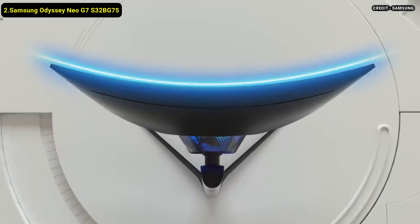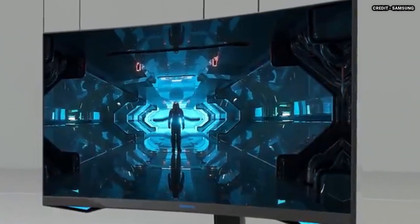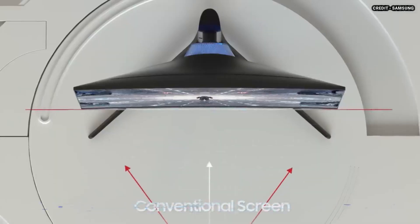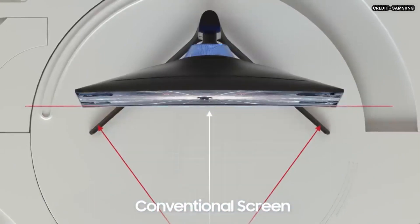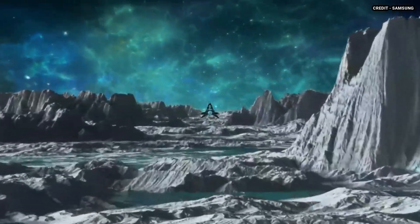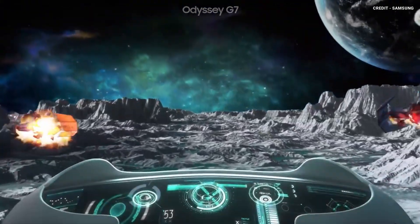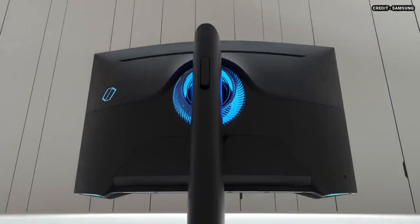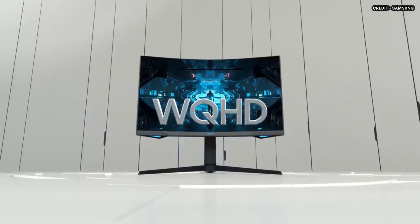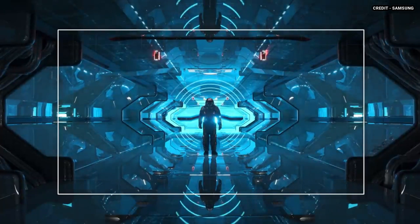2. Samsung Odyssey Neo G7 S32BG75. The Samsung Odyssey Neo G7 S32BG75 is a 32-inch 4K monitor. It features a curved screen with a 1000R curve to bring the edges more within your field of vision. It sits alongside the Samsung Odyssey Neo G8 S32BG85 and it's the lower-end version with a 165Hz refresh rate instead of 240Hz. It replaces the Samsung Odyssey G7 C32BG75T and focuses on console and high frame rate gaming because it has HDMI 2.1 bandwidth that allows you to play high frame rate games at 4K. It has other gaming features like FreeSync Variable Refresh Rate support and G-Sync compatibility.